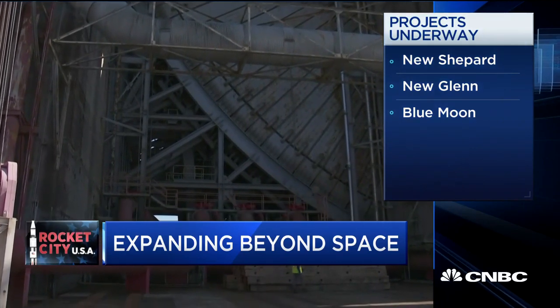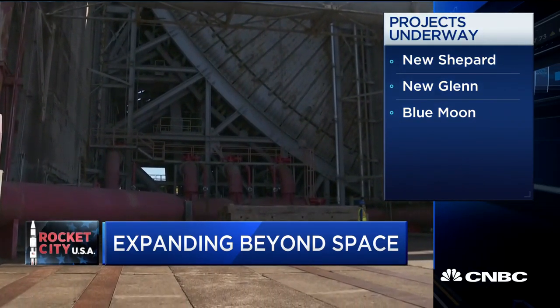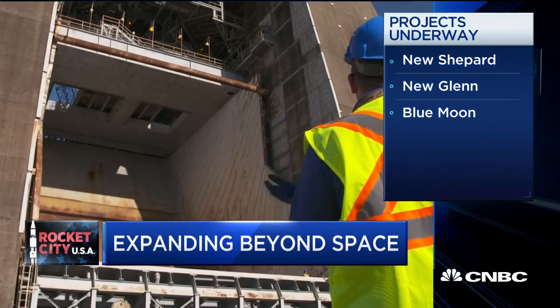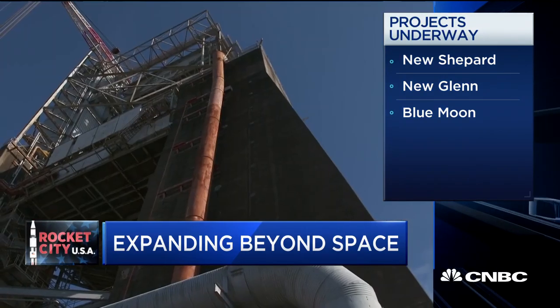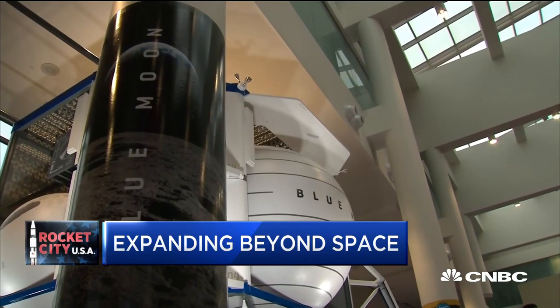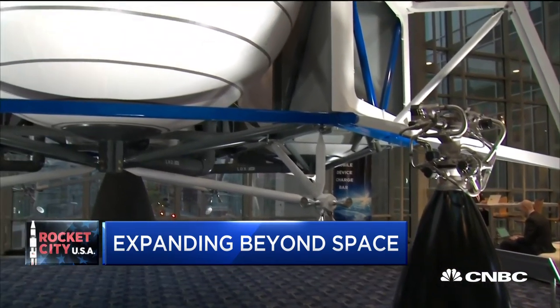It has a number of major initiatives underway — everything from the forthcoming New Shepard space tourism business to development of its orbital New Glenn rocket, which is competing for both commercial and government missions. Also its Blue Moon spacecraft, which the company is pitching to NASA as part of a lunar lander bid that also includes Lockheed Martin, Northrop Grumman, and Draper. But it's really another business that represents one of the first significant revenue streams for the company.